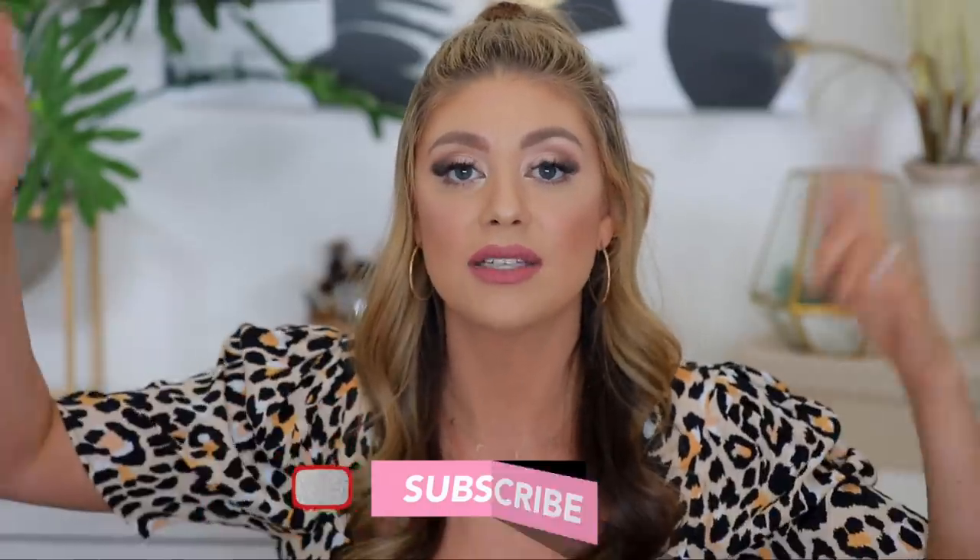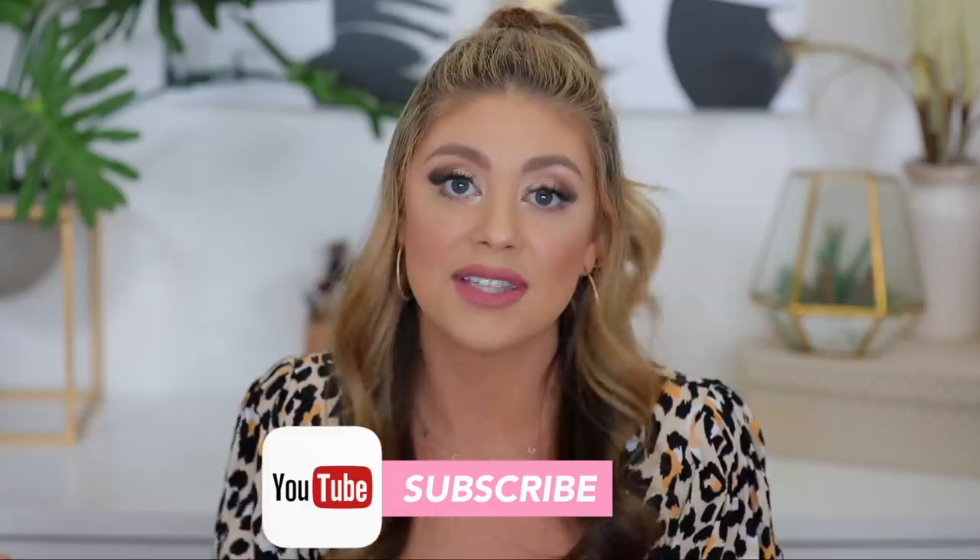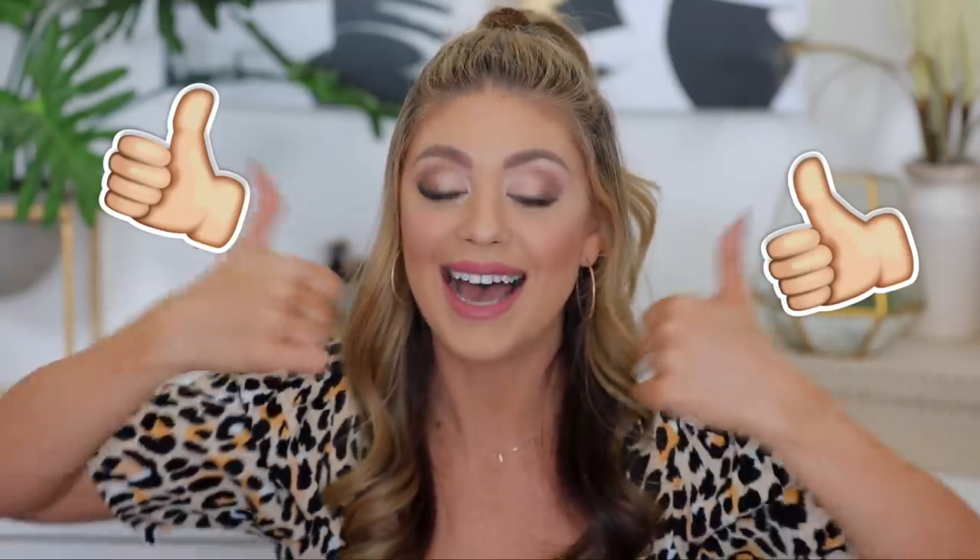If you guys are brand new to my channel, hello, welcome. My name is Madison. Feel free to hit the subscribe button if you love unboxings, hauls, reviews, all that fun stuff. Give this video a thumbs up if you really love Sephora hauls, because I know I do.